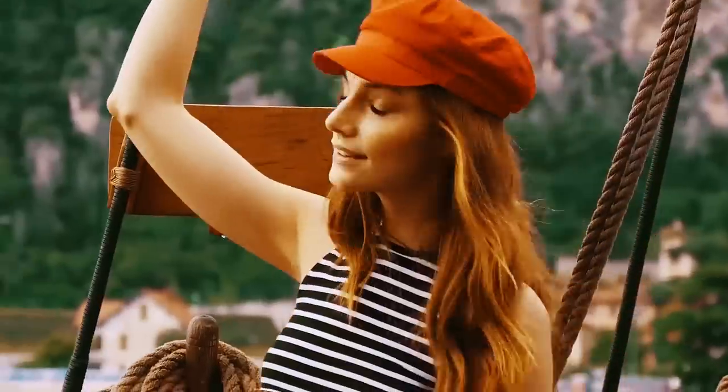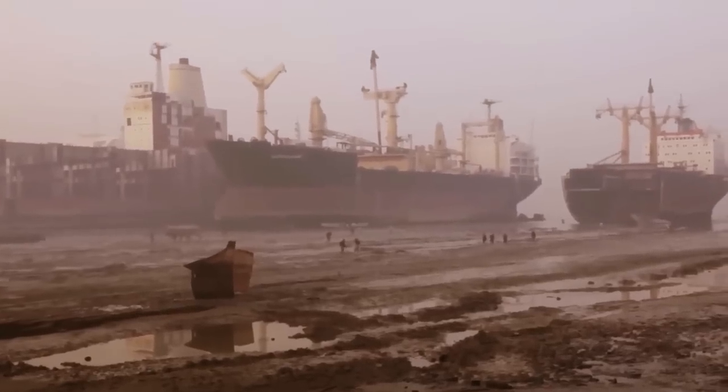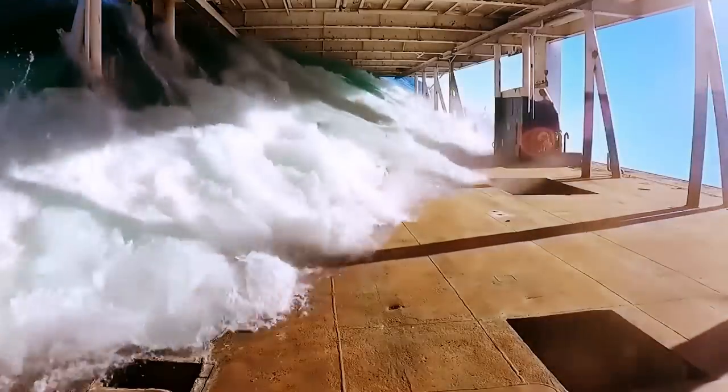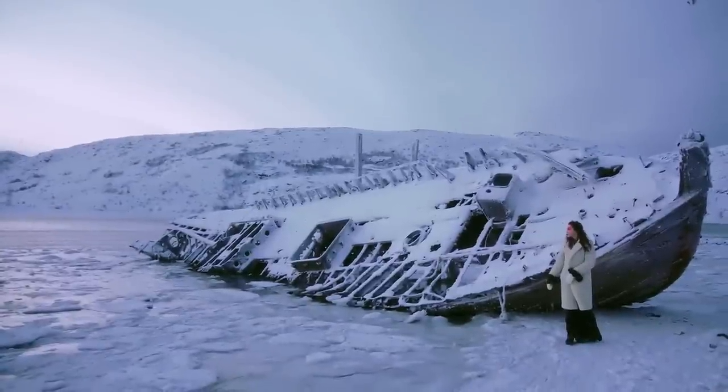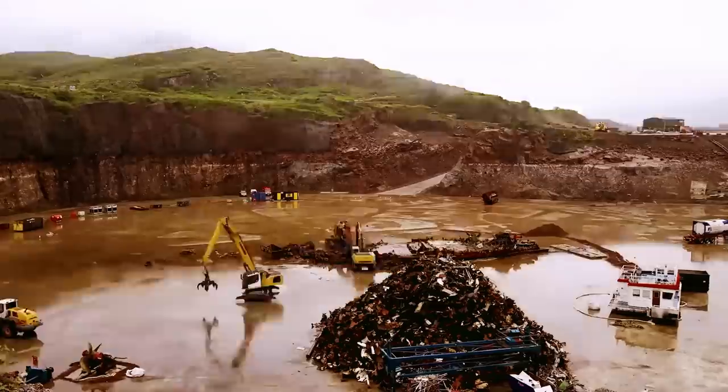Hi folks, by 2021 over a thousand ships will have disappeared in this way. What will happen to them? Welcome to our channel. In this edition, we will show you what fate awaits the ships that were worth millions of dollars.